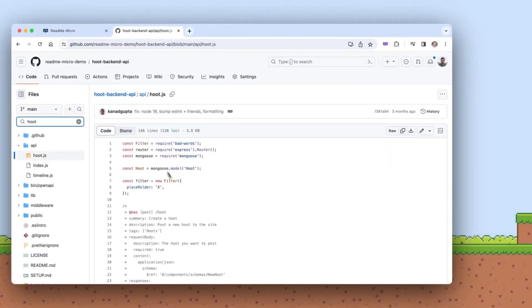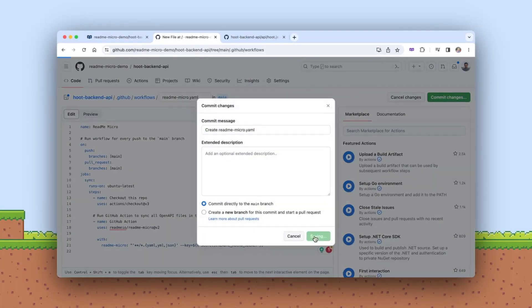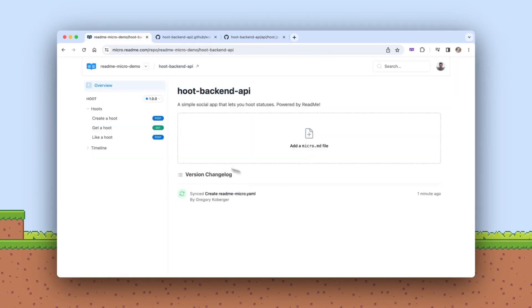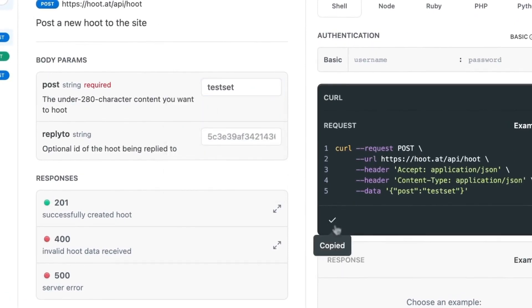Next up is Readme. Readme focuses on developer documentation but can be adapted into an internal wiki for broader team use. Its strength lies in making complex information accessible and easy to understand, which is crucial for developer teams. Readme's user-friendly interface and interactive documentation capabilities make it a standout choice for teams that need to communicate technical information effectively. Several teams have successfully turned Readme into an internal wiki, leveraging its robust features to manage internal knowledge — pushing it outside of its usual realm of comfort. It's interesting to see where Readme will be going over the next couple of years.